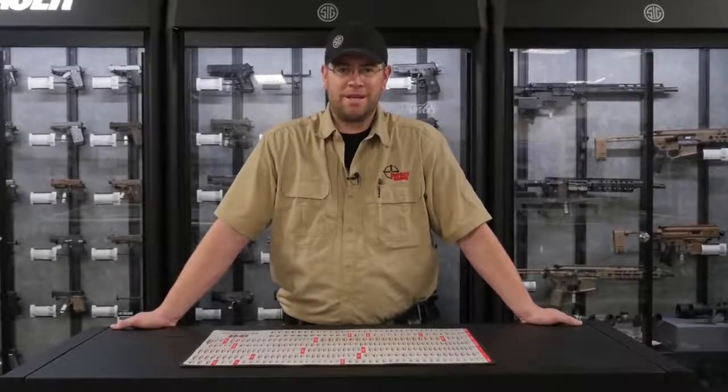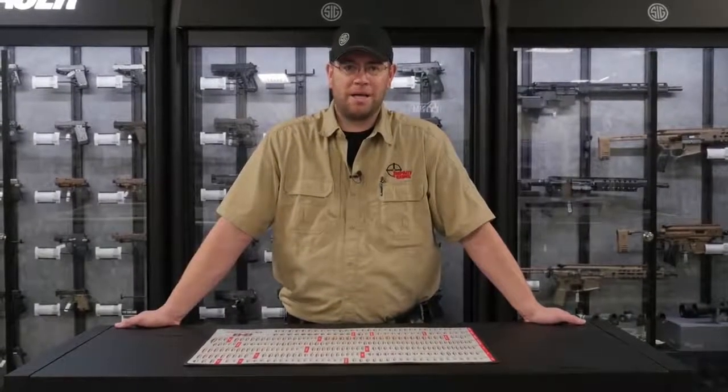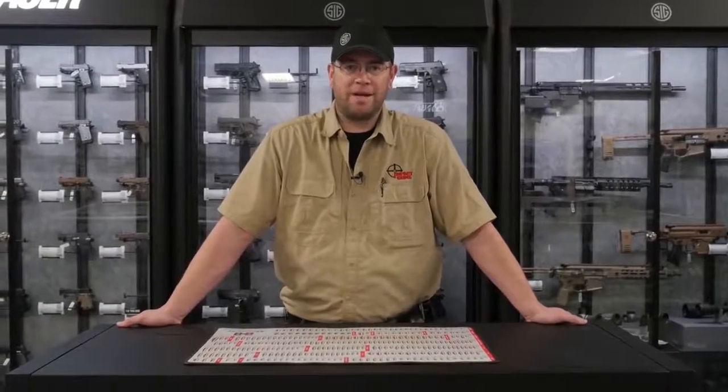Hi, I'm Eric with Impact Guns. Today we're going to be looking at our top selling concealed carry handguns for 2019.